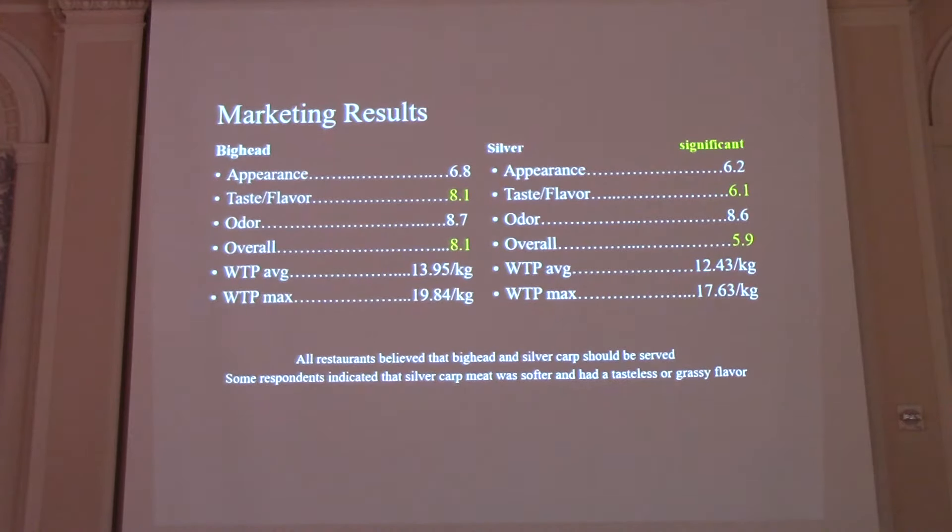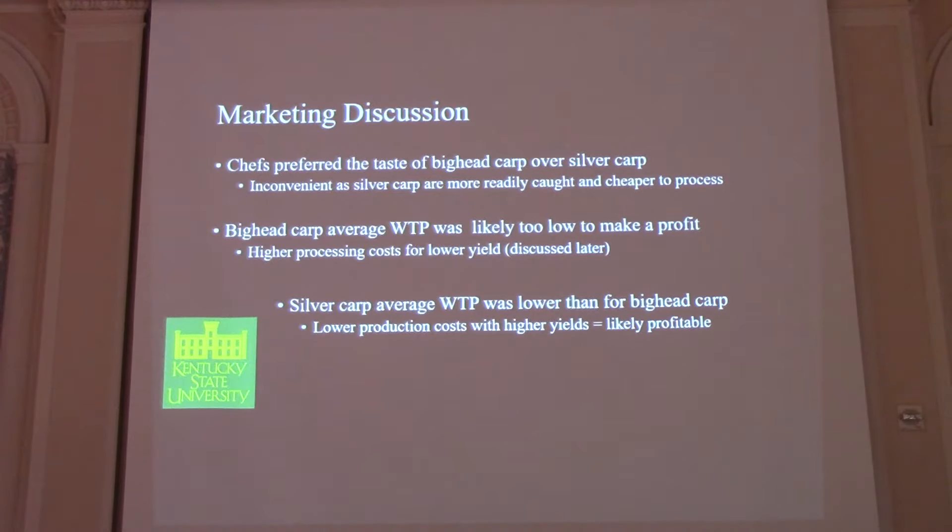All of these restaurants thought these fish should be served at restaurants — I think that's a feel-good factor, since people know these are invasive fish and want to feel like they're helping with the problem. Even though chefs preferred the taste of big head carp, big head carp willingness to pay was too low to really make a profit. Whereas silver carp willingness to pay was lower, but because we were getting higher dress-out yields and bigger fish, it's likely that it might be profitable.